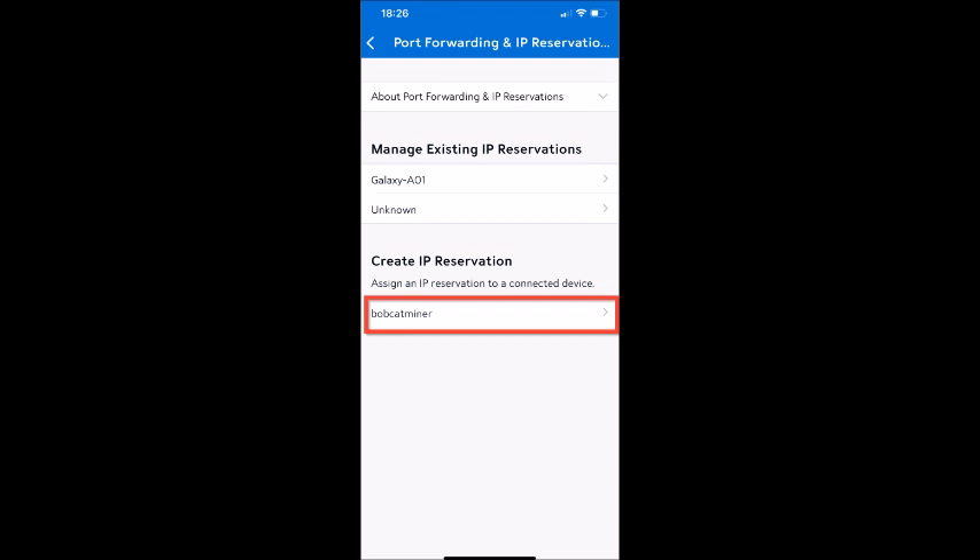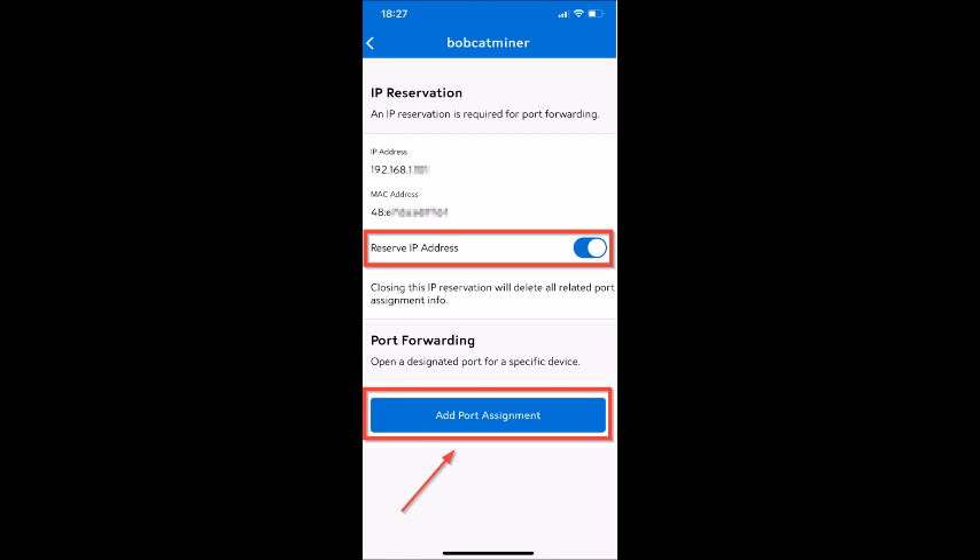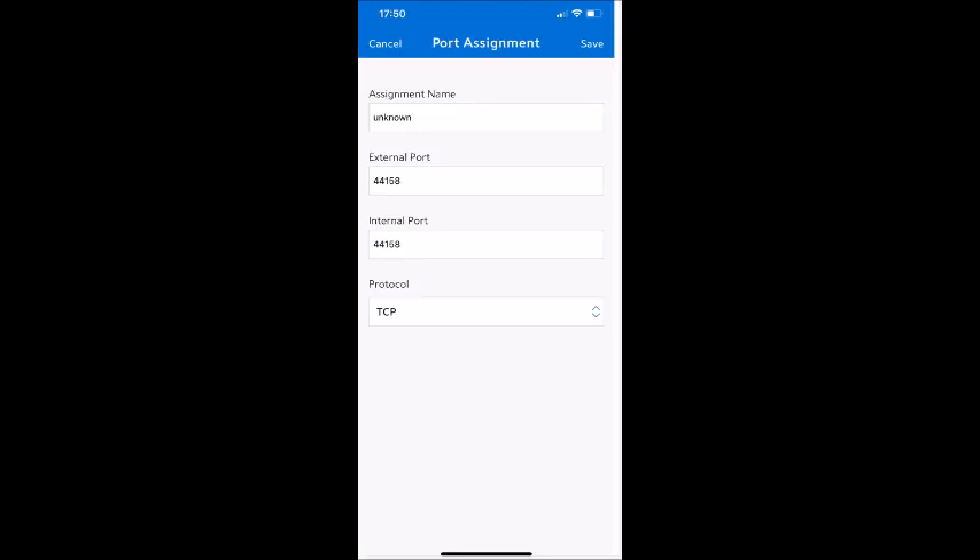I tapped Bobcat miner. In other video tutorials I watched, other routers have port forwarding and static IP address as two separate processes. But for Spectrum, you have to reserve the IP address first before you can do any port forwarding. So I had to make sure that the IP address was toggled on, and then that allowed me to tap add port assignment. At that point, I entered 44158 in all the port fields. With the Spectrum app, I only have two port fields — internal and external — but I've seen router backends that have four fields for this entry. So if you see more port fields, just change them all to 44158. Make sure that your protocol is set to TCP and then tap save.